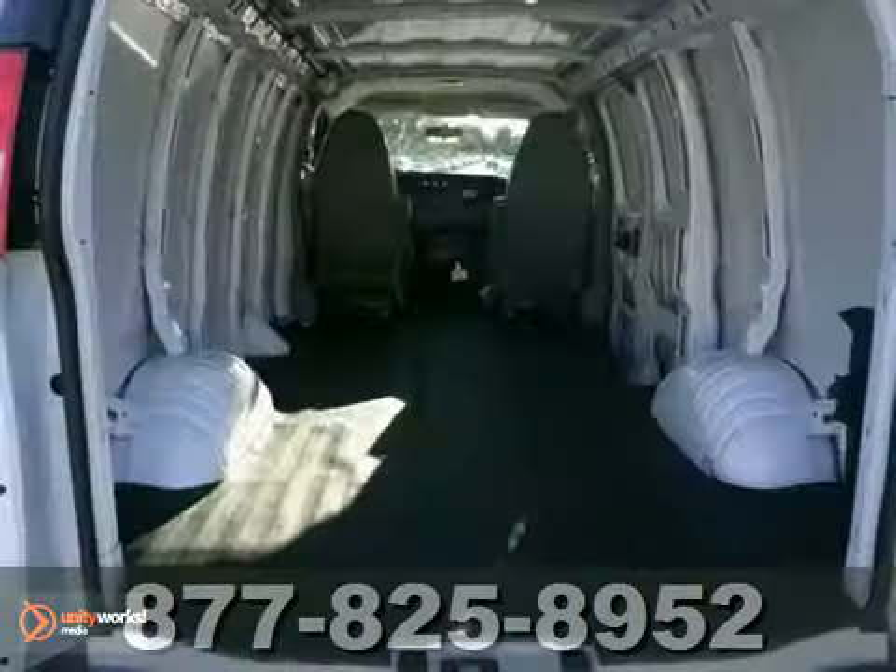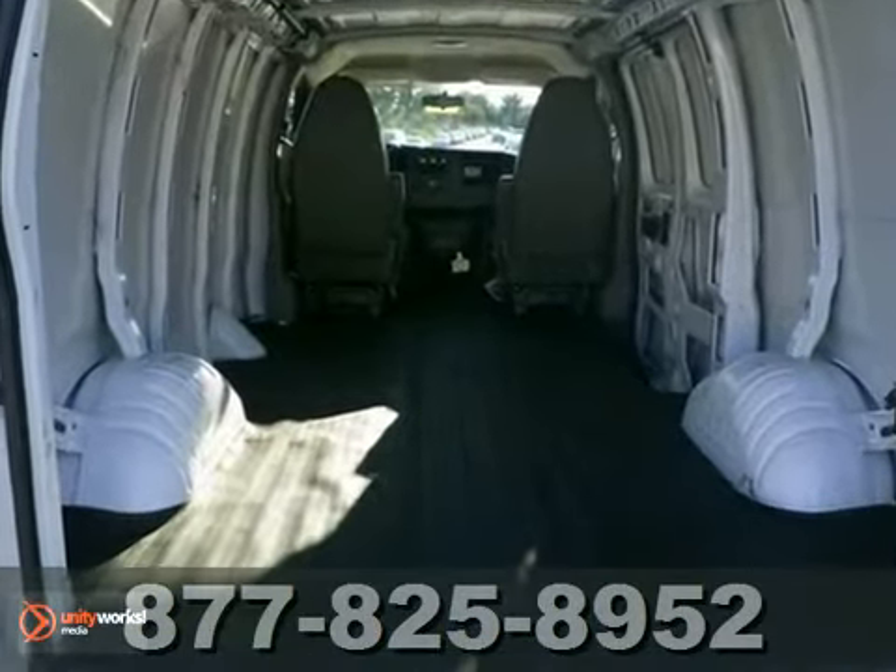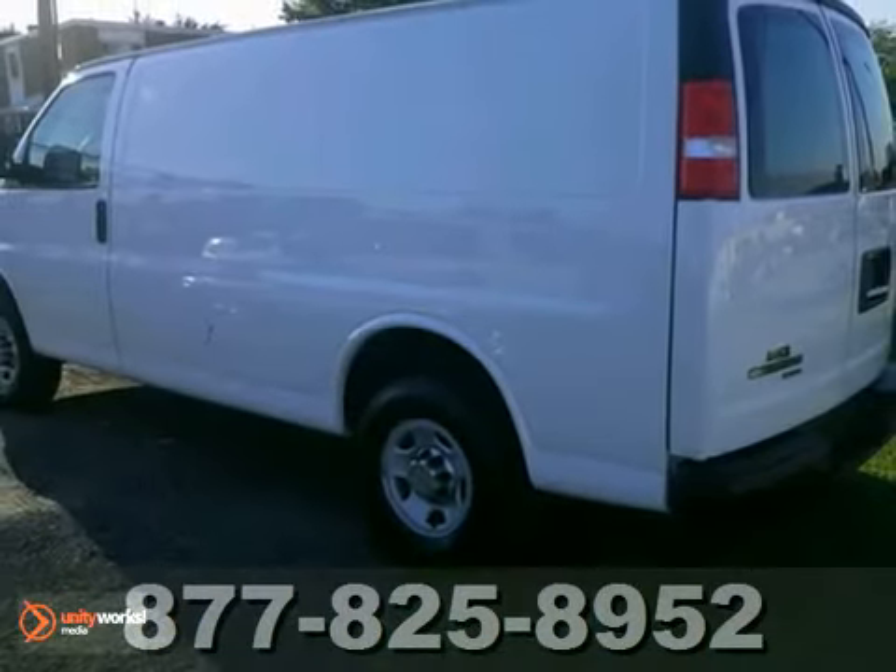Customized with shelving and storage to fit your business needs. Come in and bring your tape measure. Check it out today.